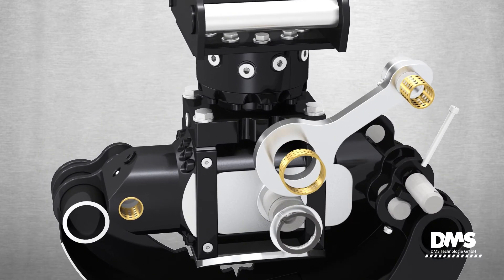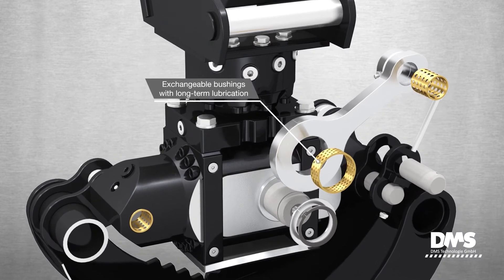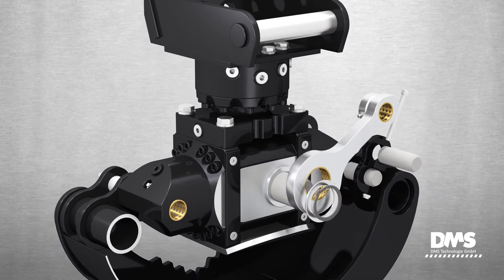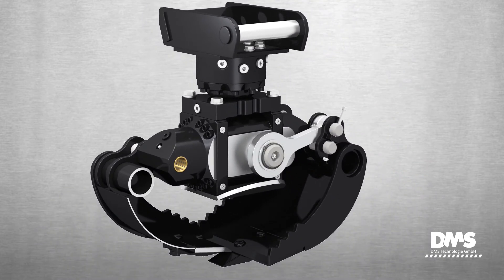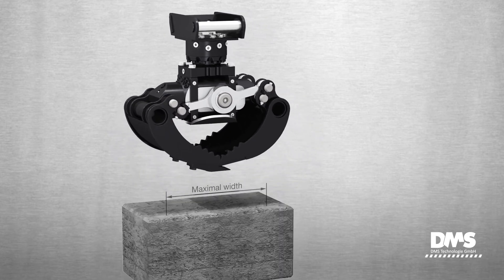All pins are mounted in brass bushings with grease chambers. This provides an optimal combination of materials and long-term lubrication. As a result, the grapple is very low maintenance.